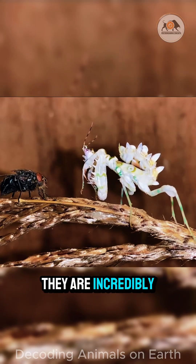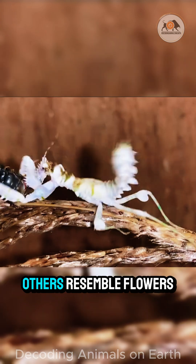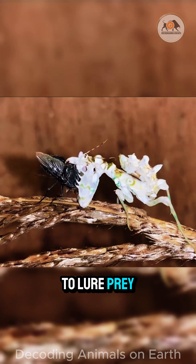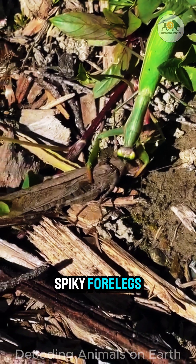They are incredibly patient and masterfully camouflaged ambush predators. Some look like twigs, others resemble flowers to lure prey. When prey gets close, they strike lightning fast with their spiky forelegs.